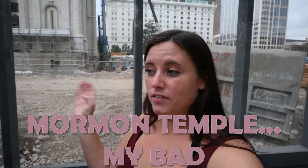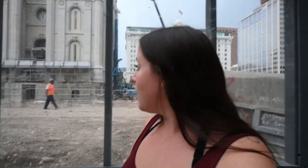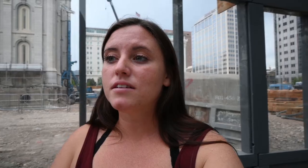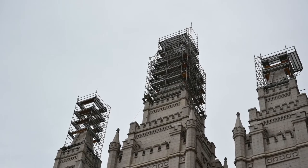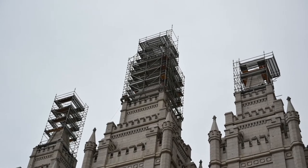Behind me is the Church of Jesus Christ of Latter-day Saints, and it's actually a huge icon in Salt Lake City — it's beautiful. Right now they are doing construction, basically making it so that it can withstand a 7-point-something earthquake. They're trying to restore it back to how it looked in the pioneer days when it was first built. It's really neat, and it's going to take four years to complete, so I feel like we've got to come back and check this place out.